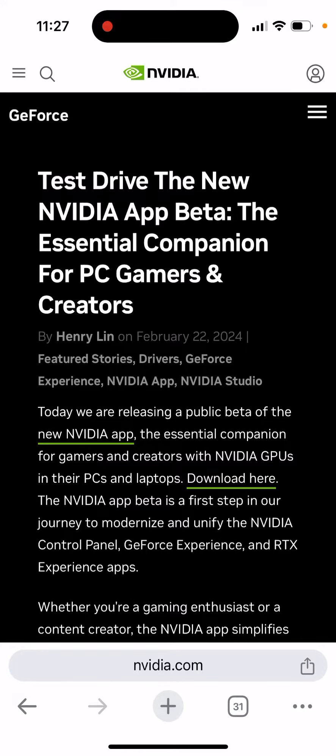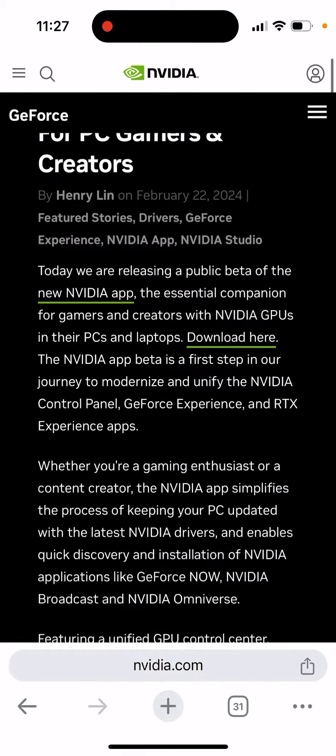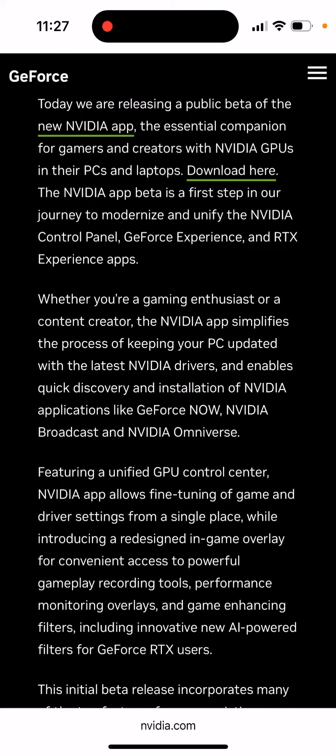Here is NVIDIA app beta. This is a new app from NVIDIA, which they are posting about in their blog post. You can see that this is the essential companion for gamers and creators with NVIDIA GPUs on their PCs and laptops. NVIDIA app is the first step in your journey to modernize and unify the NVIDIA control panel, GeForce Experience, and RTX Experience apps.